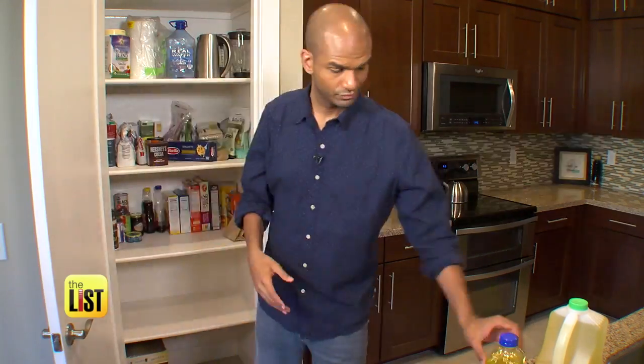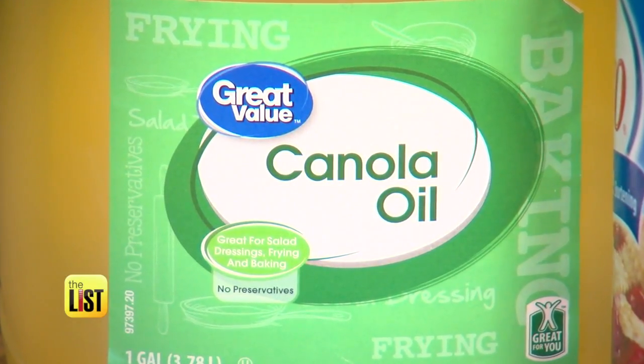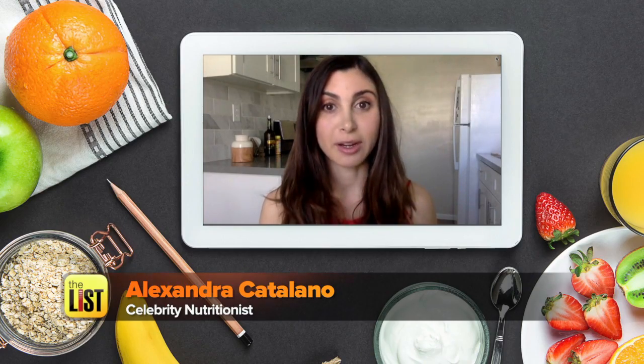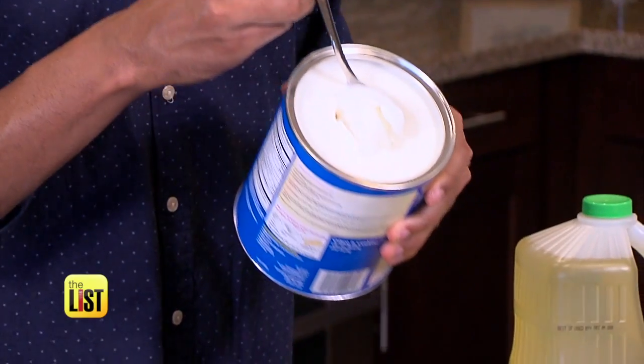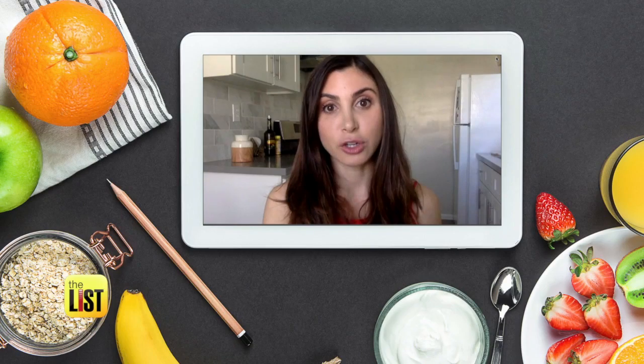She's got three fixes to your pantry pandemonium, starting with bad oils and fats. Canola oil — get rid of it. It's one of the biggest contributors to heart disease in America. All hydrogenated oils promote inflammation and negatively impact cholesterol. Some of the healthier oils would be olive oil.